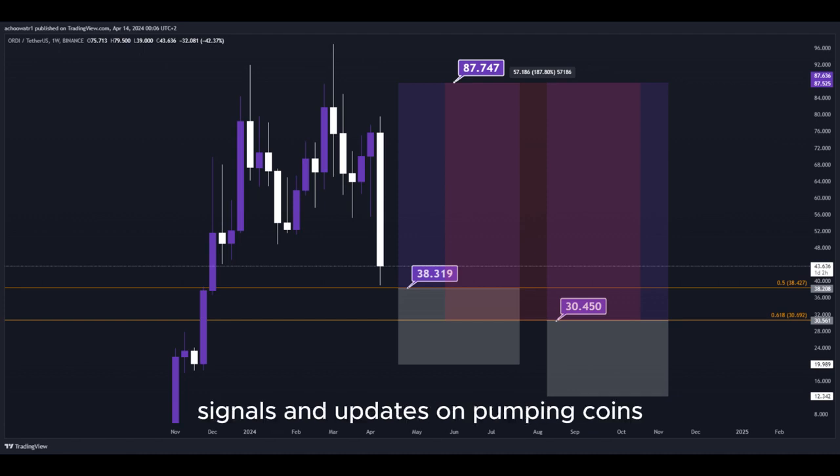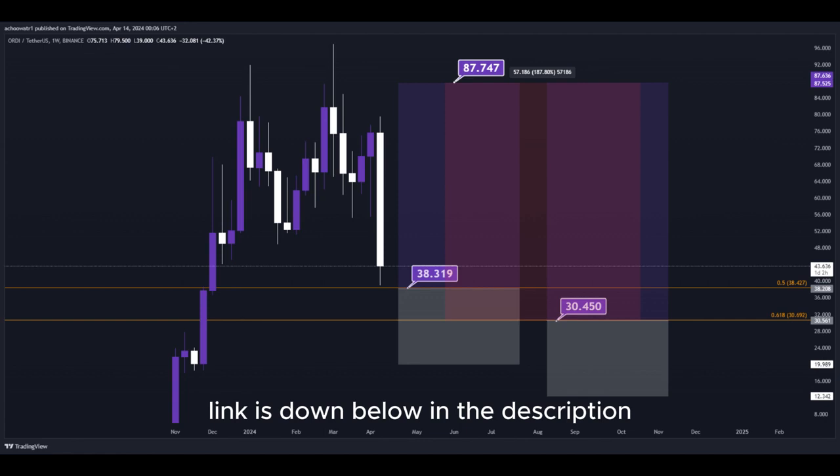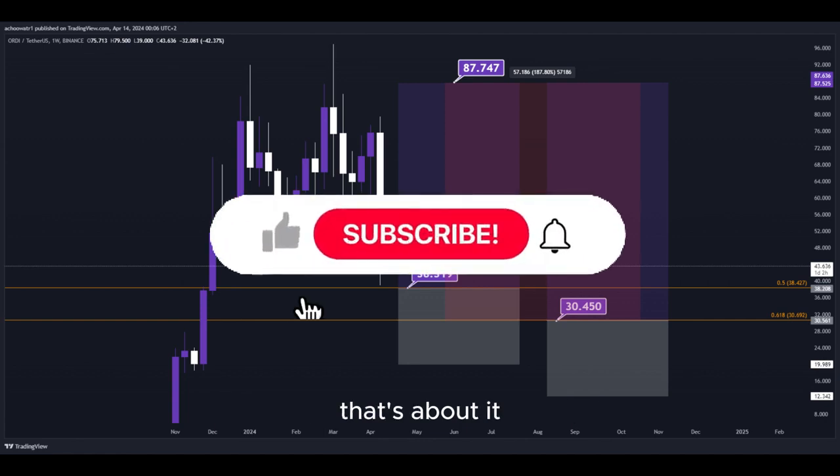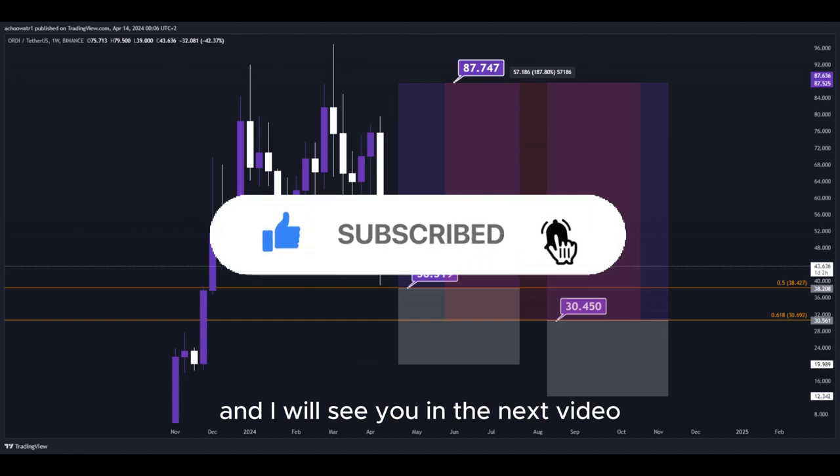I provide signals and updates on pumping coins which I cannot share in real time here on YouTube, so make sure to join my Discord server — the link is down below in the description. That's about it. Hit the subscribe button if you haven't yet, and I will see you in the next video. Thanks for watching.